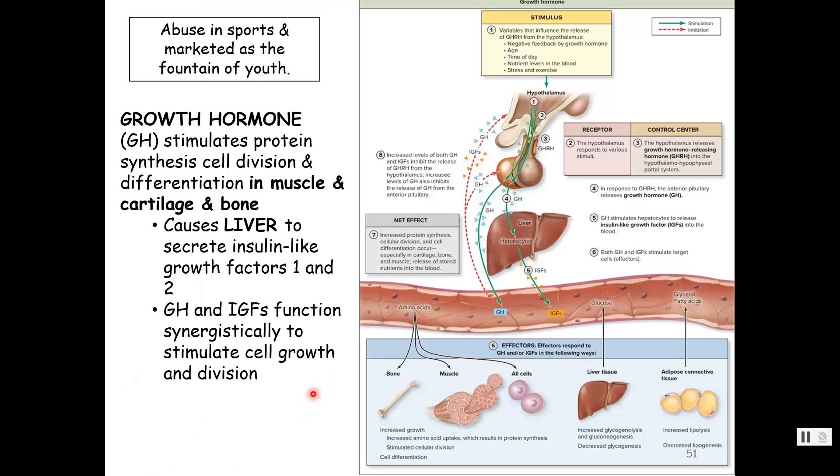Let's talk about growth hormone first. Growth hormone is made and released by the anterior pituitary. Things that stimulate it are growth hormone-releasing hormone from the hypothalamus. Also, as a person ages, they have less. Also, time of day, nutrient levels in the blood when high — high amino acids can cause a release of growth hormone — and stress and exercise.